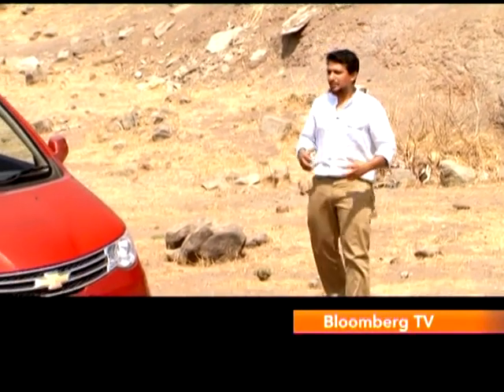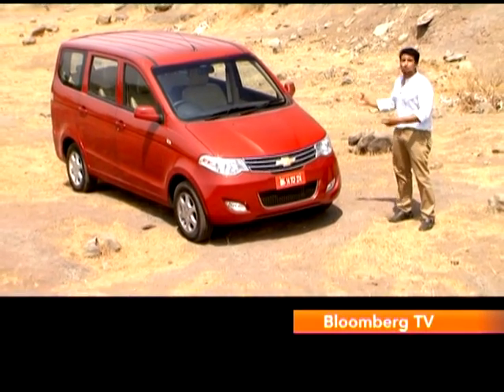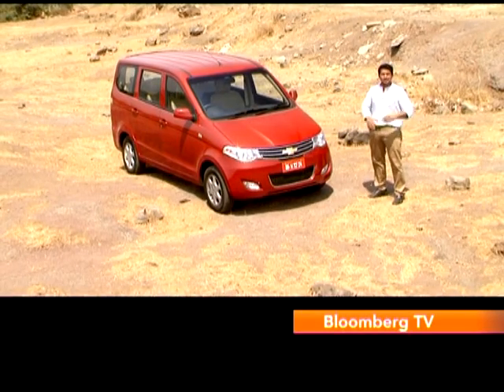It's really a tough job being an MPV in the Indian market. You have to deliver adequate performance to carry people and luggage yet be fuel efficient, you need to be rugged yet comfortable, you need space for all passengers without being too big, it shouldn't feel like a van, and of course it has to look good. So this is Chevrolet's new MPV for India, the Enjoy, and we're going to take our first drive to see whether it can deliver.